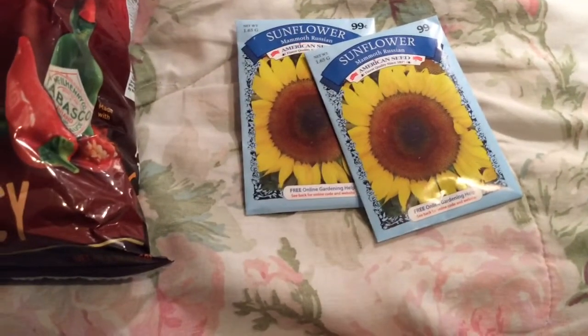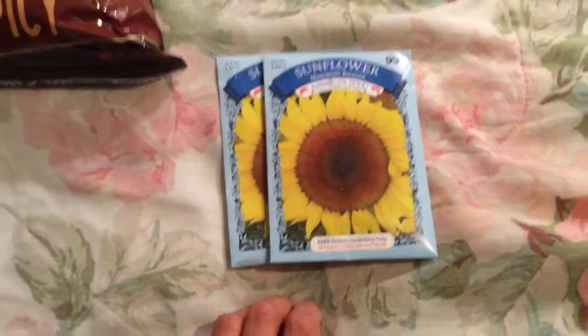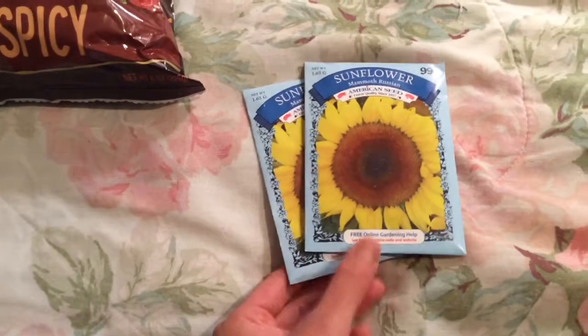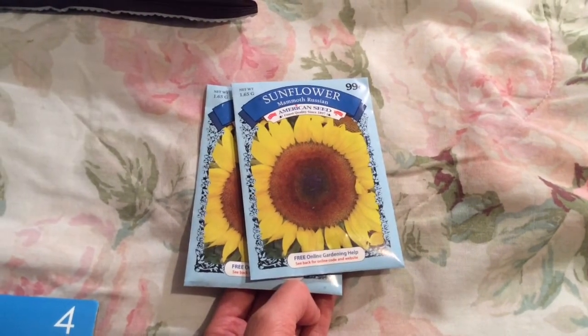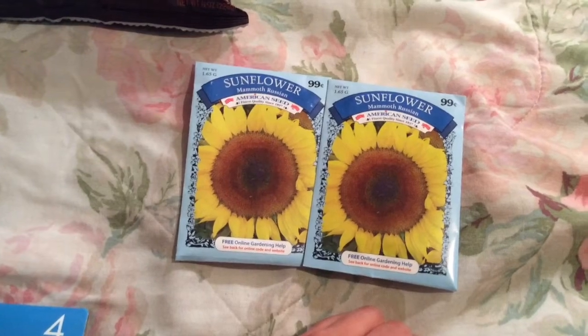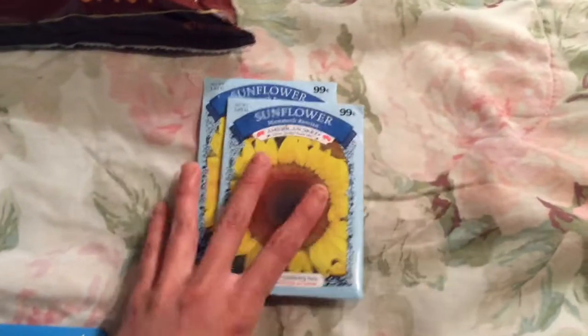Next are these Mammoth Russian Sunflower Seeds. I bought these last year, I think, around springtime. I don't think they are 99 cents — I think they might have been 50 cents each. You don't get a lot, maybe like 10 seeds, but they're kind of fun. They grow super tall and attract birds and squirrels. They're really big, so you do need a lot of space for those.